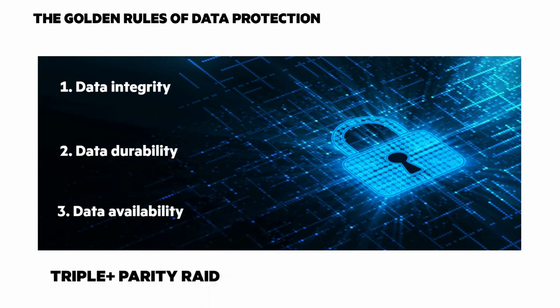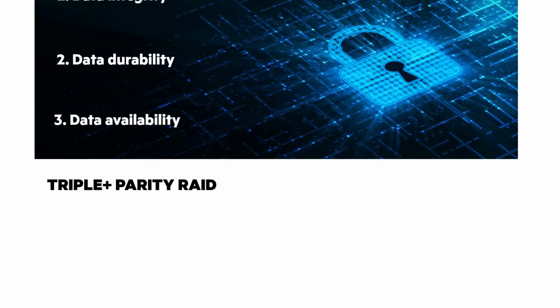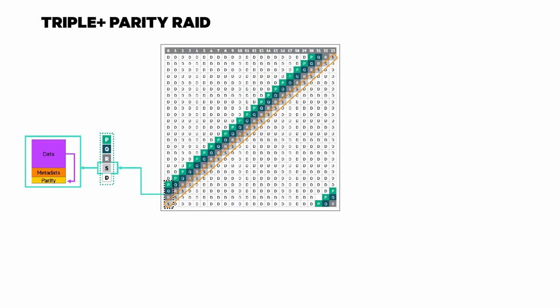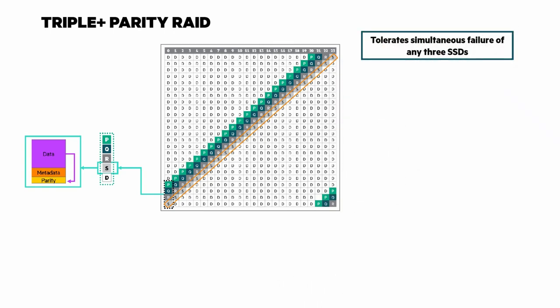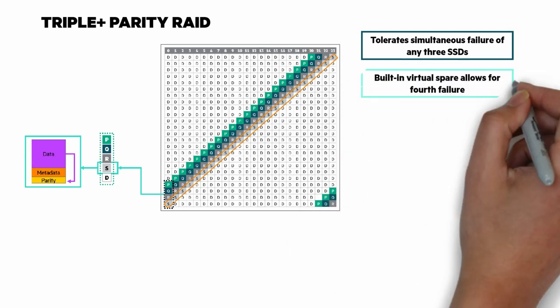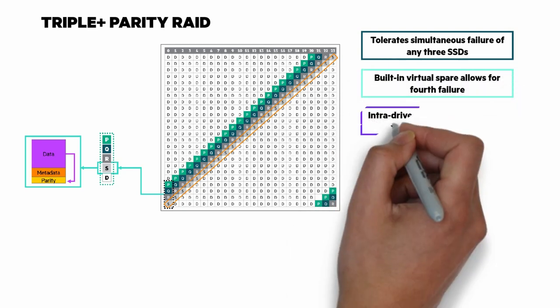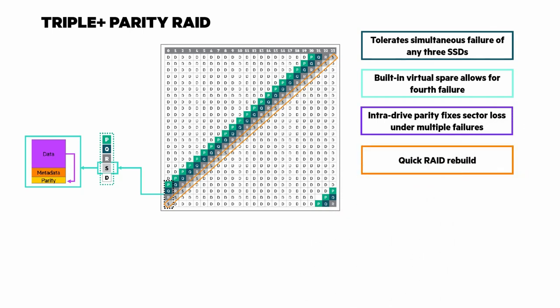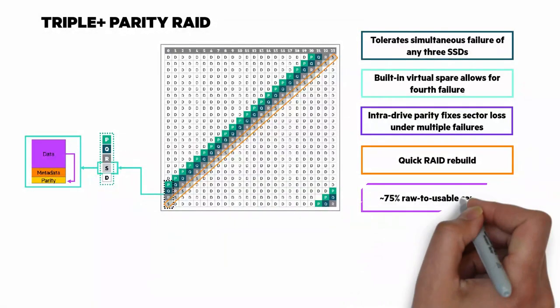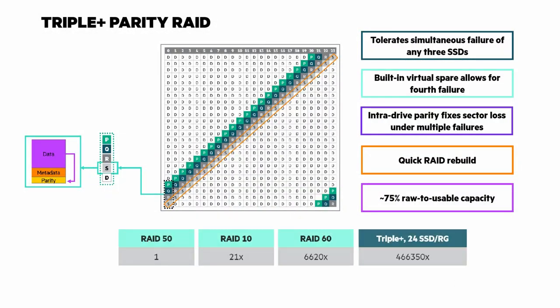Let's look at a couple of these in detail, starting with triple-plus parity RAID — the industry's best protection for flash. Triple-plus parity RAID uses multiple parity calculations and can tolerate simultaneous failures of three SSDs. With built-in spares, you can sustain a fourth failure. There's intra-drive parity that fixes sector losses under multiple failures. RAID rebuilds are quick, and raw-to-usable data capacity is around 75%. Compared to RAID 5, it offers over 450,000 times more protection than a 6-disk RAID 5 group.